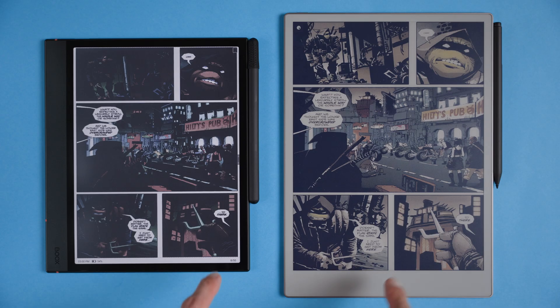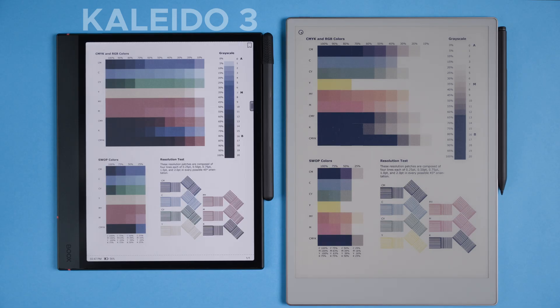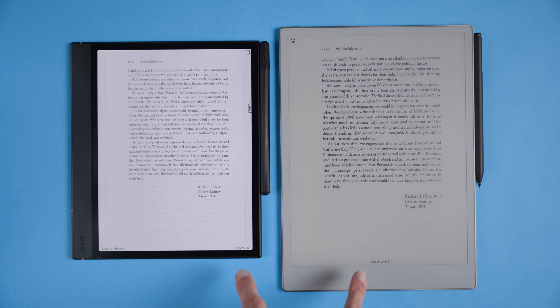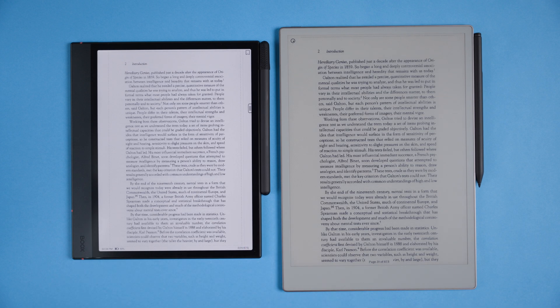Hi friend, today we're diving into a comparison of two premium e-ink devices, the reMarkable Paper Pro and the BOOX Note Air4 C. These two devices feature the latest e-ink technology with top-of-the-line displays available today — Kaleido.3 and Gallery.3. I'll highlight the key differences in display and performance along with a quick look at some overall tech specs. If you'd like a deeper dive into any specific details, feel free to drop a comment below and I'll make sure to follow up.